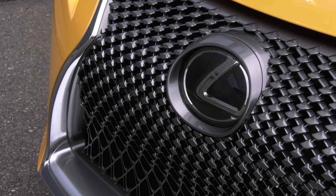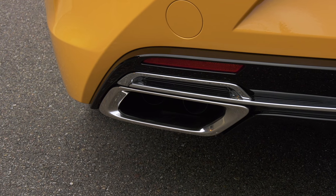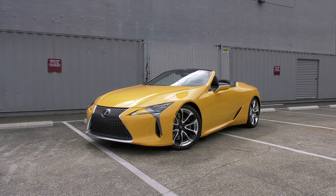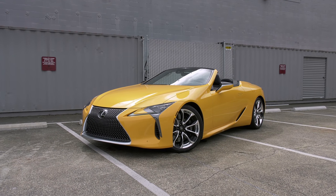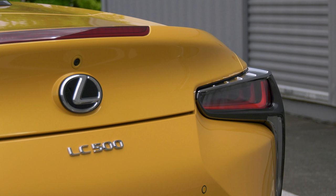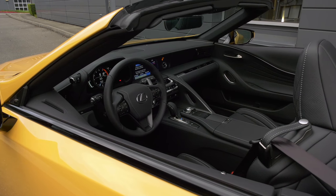Have we forgotten how to have fun? Even putting politics and a worldwide pandemic aside, it seems like it. Using the automobile as a barometer, people have flocked to practical SUVs and crossovers — sports cars and convertibles are becoming rare. That makes the new Lexus LC500 convertible a gift to humanity in so many ways.